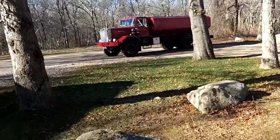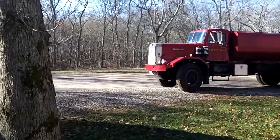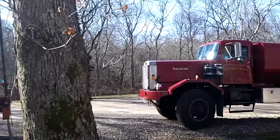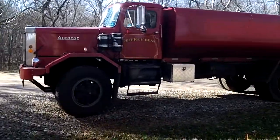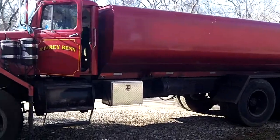This truck is in really nice condition. There's another one over there — I don't know — they've got a bunch of them, a few more that aren't really on the road yet, or whatever they're redoing.